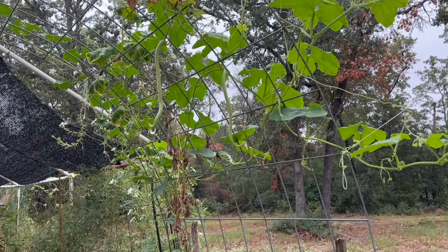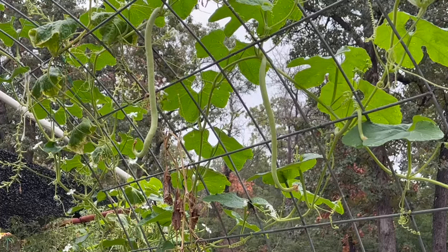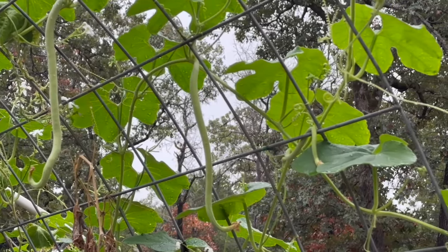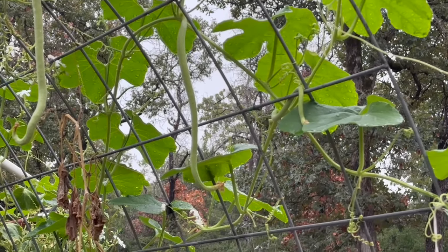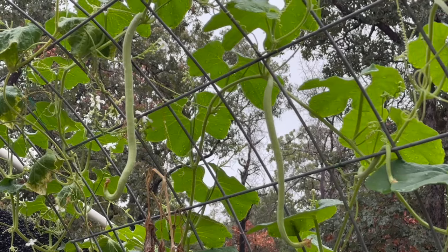It can take anywhere from 60 to 90 days for Indian Python snake gourds to reach maturity. In our zone 8a garden here in central Texas, we planted them in May and started spotting gourds in late August.